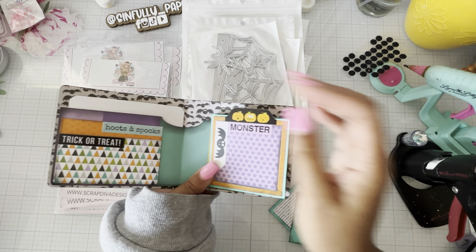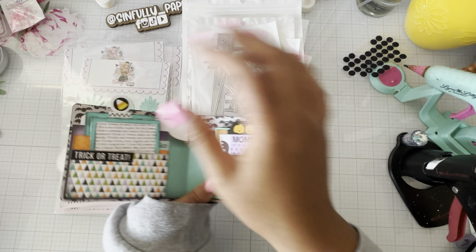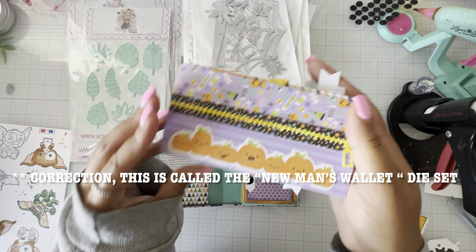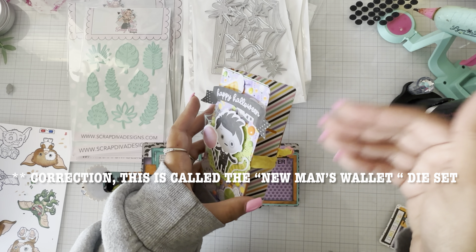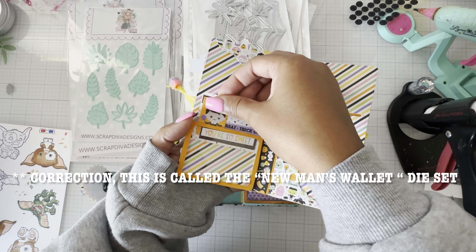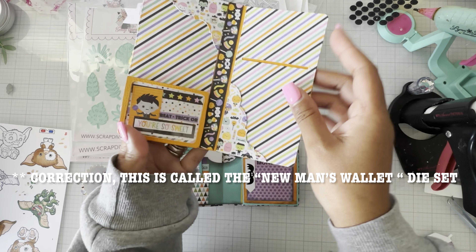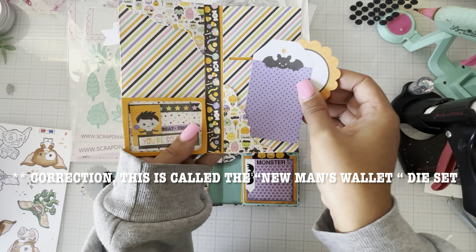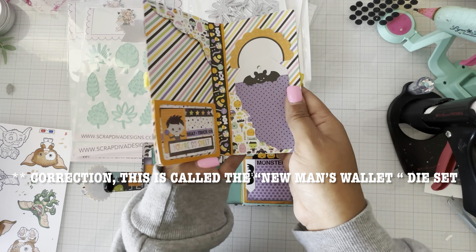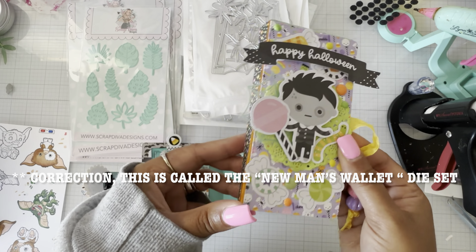This is the men's wallet from KS Craft. She also has a women's wallet, and I made a Halloween one as well. The women's wallet comes with a little spine, a zipper pull, slots, and decorative side pieces. I made a little ID holder with some acetate — a driver's license right there. This is from when I first got the die and was just playing around. It does come with this spine so you can make it into a mini album too and add pages.